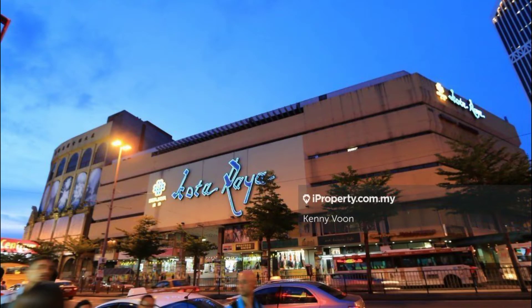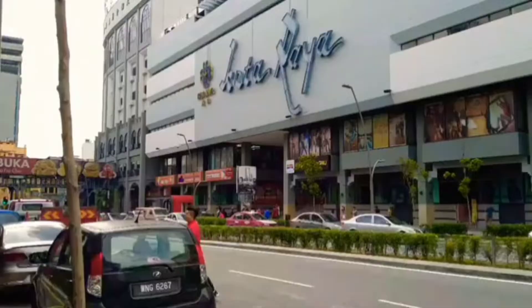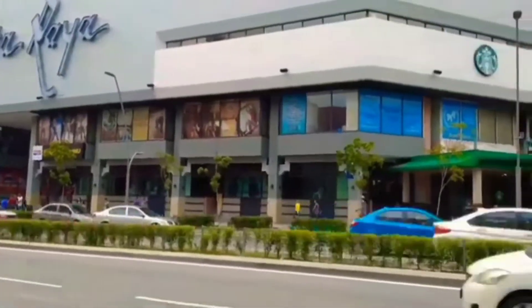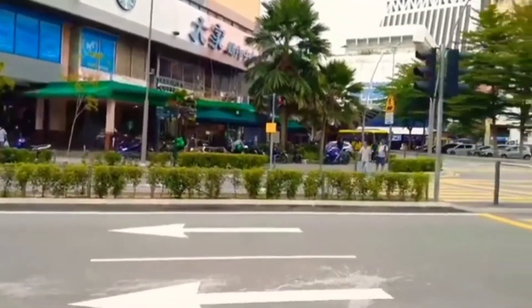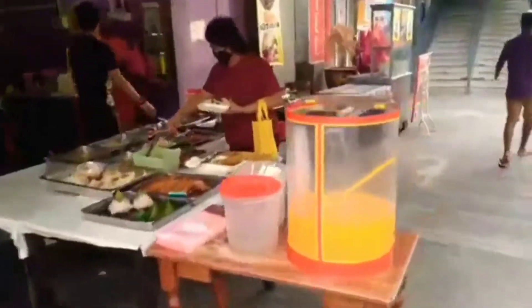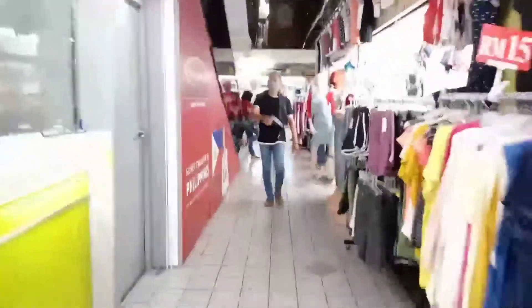So this is the Kota Raya complex, which I am talking about. What does this have to do with the Philippines? I will explain to you, so do not skip the video and stay until the end to get the whole point. This is the outside of the complex — let me walk you through it a bit so you will understand why I am bringing you here. This is basically a small complex, but I am giving it the name 'Mini Philippines' — I'll explain why I chose this title.